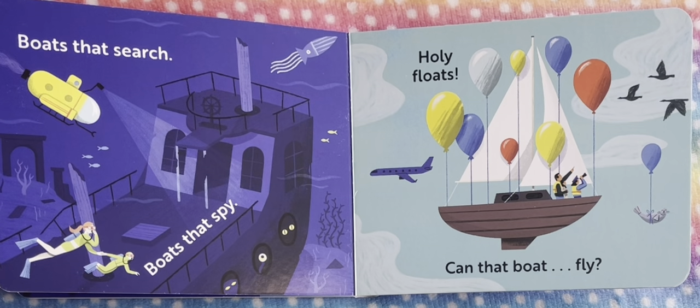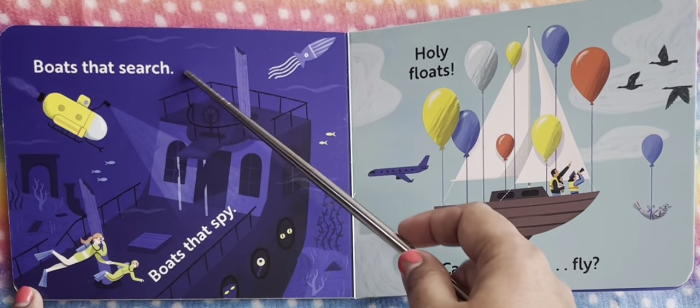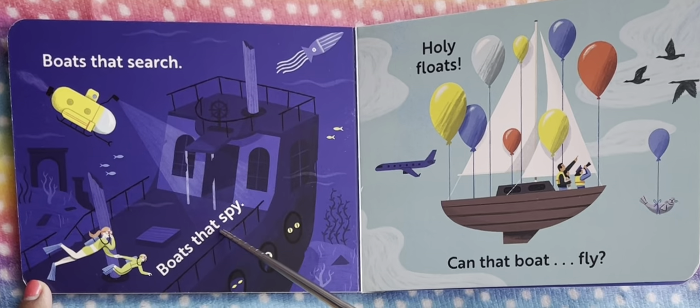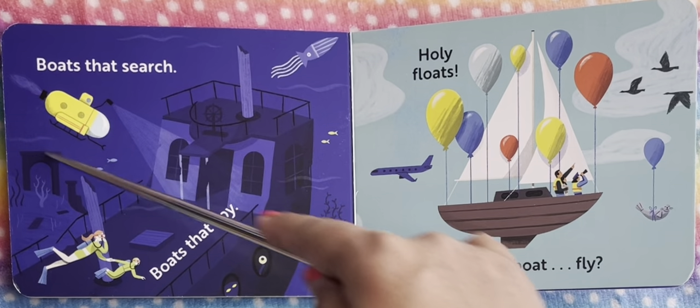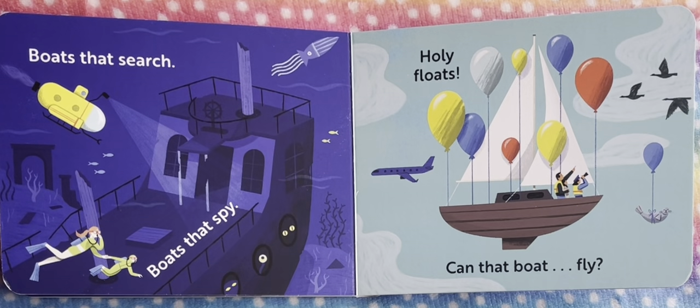And boats that search, boats that spy. There's a submarine type of boat which goes underwater to search — maybe for people. If there are any accidents or anything, they definitely go underwater to search and spy if everything's okay.